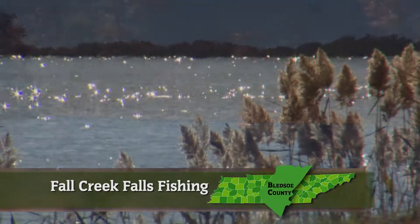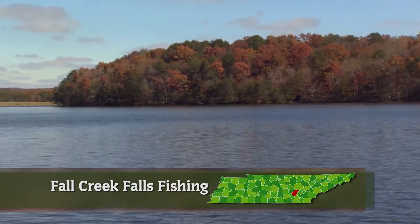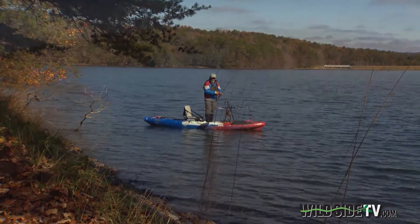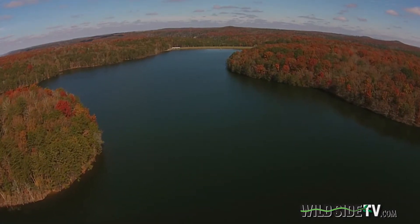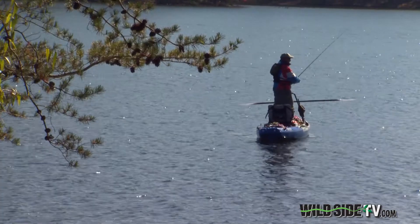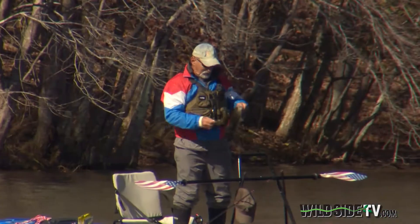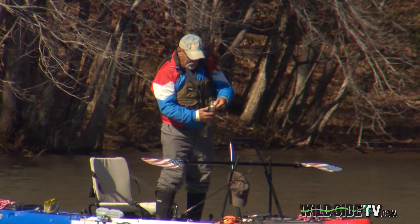When I say Fall Creek Falls Lake is beautiful, I'm not kidding, especially in autumn when the trees show their color. It's 345 acres of fishing paradise reflecting the natural wonder of one of our most visited state parks. What a glorious day and a beautiful place. This is a great fishing destination, home of two state records — one for bluegill and the other for channel catfish.